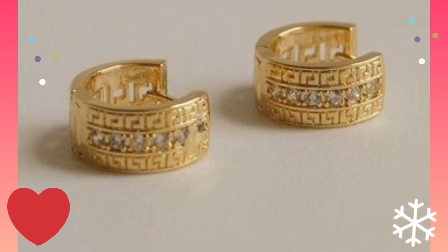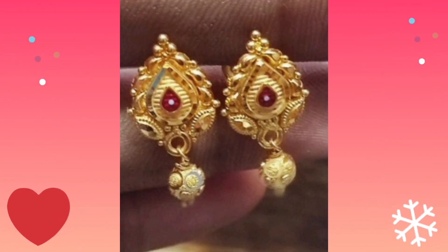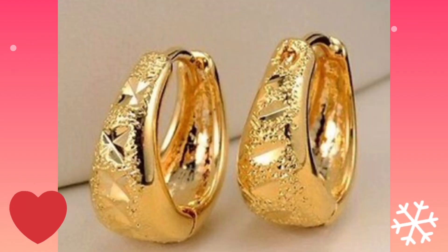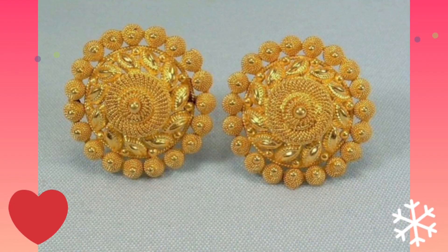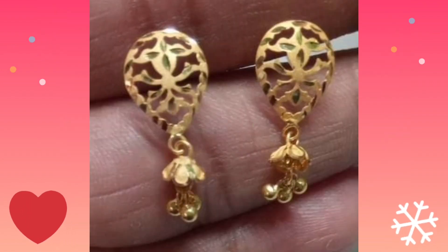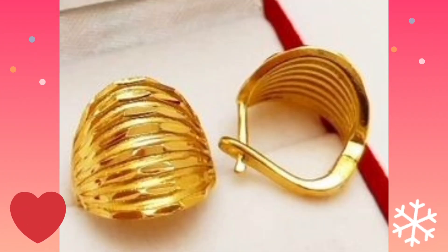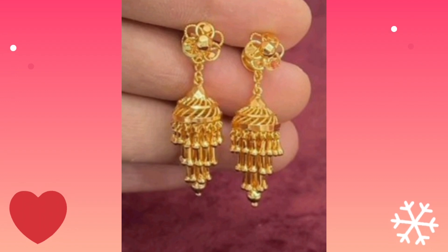So beautiful design collection, gold and with stonework. Jukka earring design, so beautiful with a variety of earring designs here.